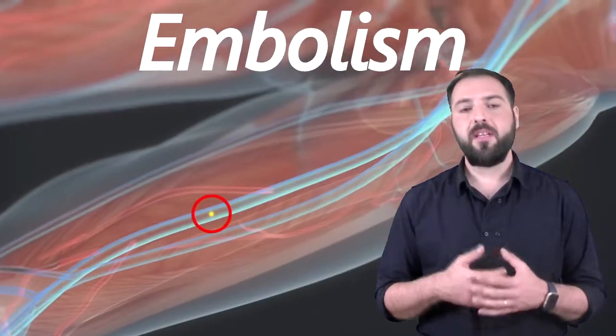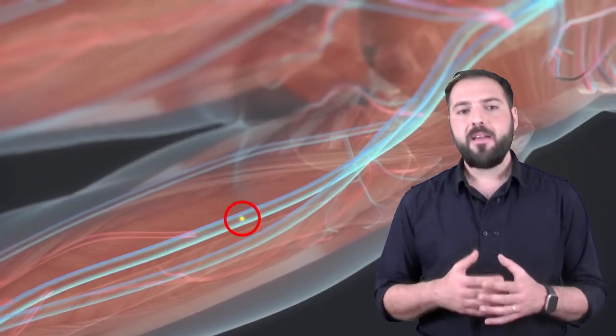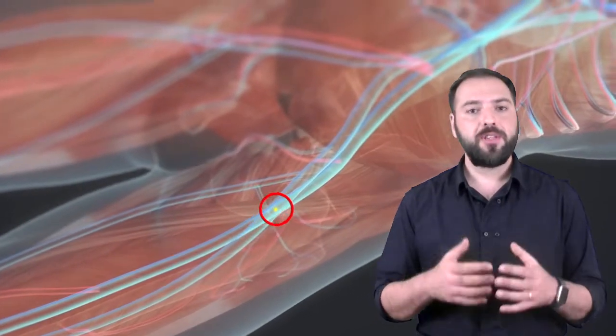The second reason is embolism. It's a blood clot that circulates in the bloodstream and, based on its size, may or may not cause an obstruction in a blood vessel, resulting in ischemia.